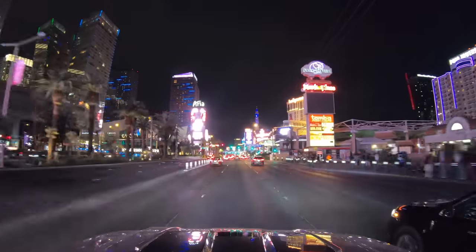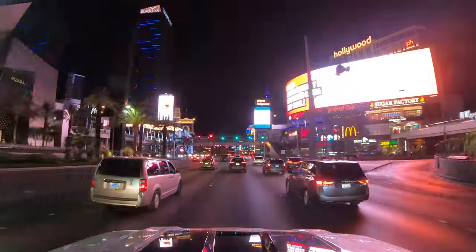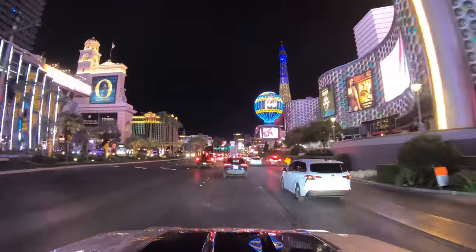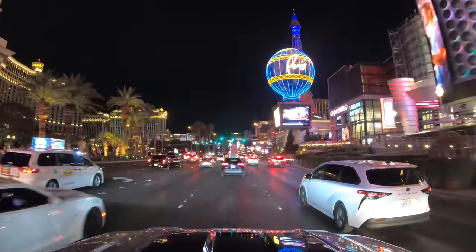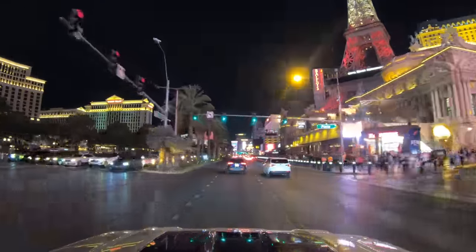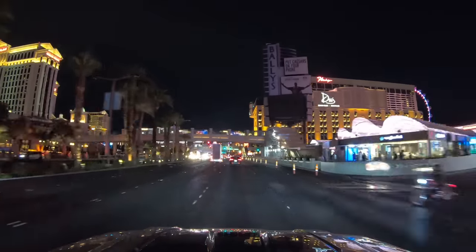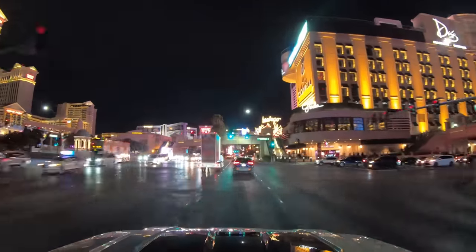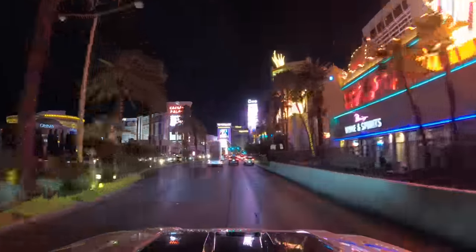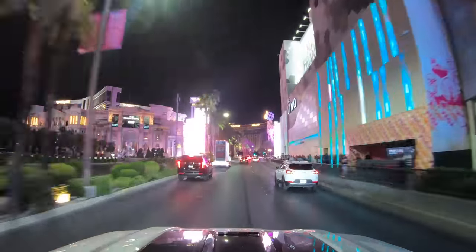Coming up: Planet Hollywood, Cosmopolitan, the Bellagio and the Paris. What an iconic area this is. See that Beer Park balcony on the right? That's where I had one of the most expensive IPAs I've ever had. But hey, I had a view of the Bellagio Dancing Fountains. And here on the left, the legendary and humongous Caesars Palace. The lights are so bright that the rooftop GoPro doesn't really do them justice. Maybe if I had an HDR camera — one can dream, right?